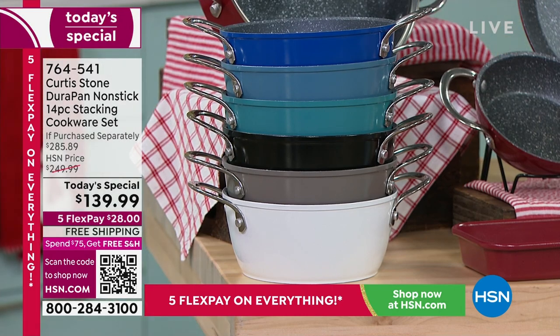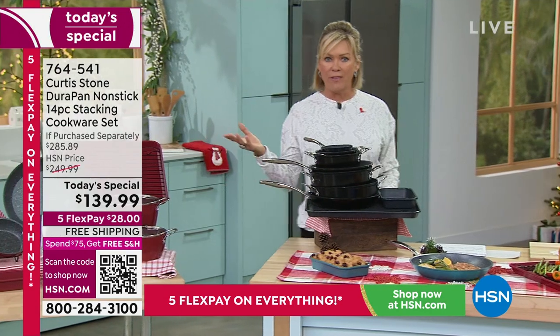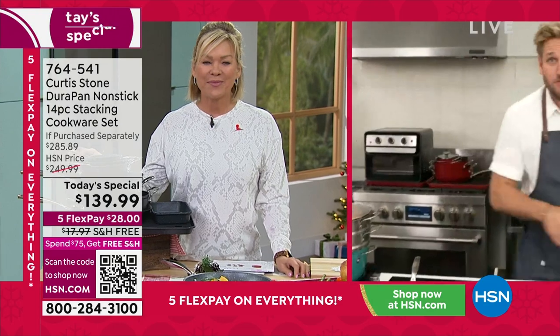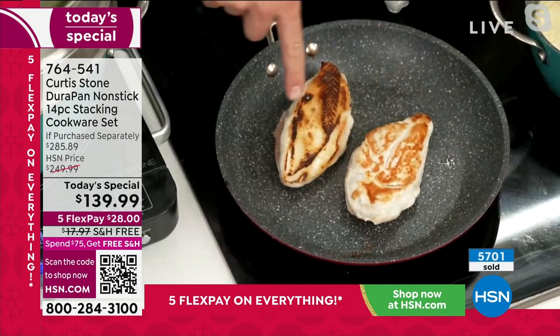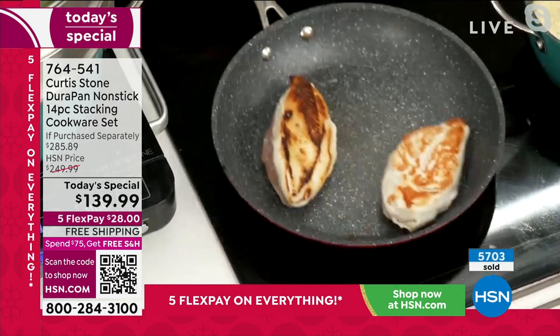We talk a lot about the nonstick on the inside, but nothing sticks on the outside either, I have found. Whether you're doing chicken breast, I've just turned this one — you can see that golden brown. Whether it's upside down or inside out, it doesn't matter. Nothing sticks to the pan, and that's what's so cool.